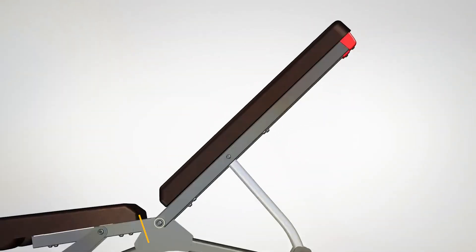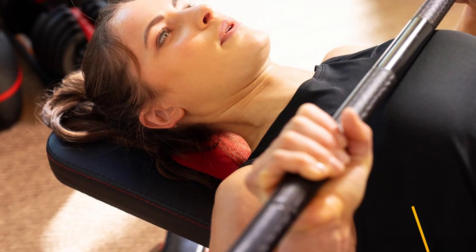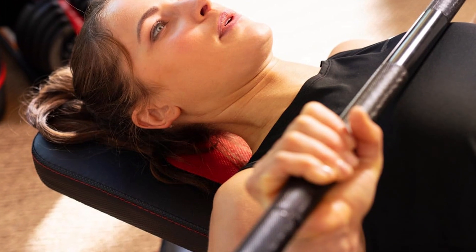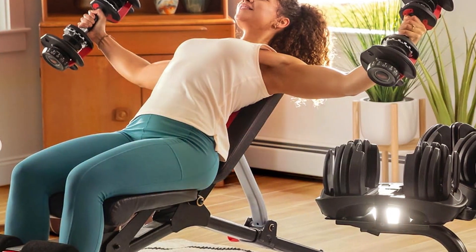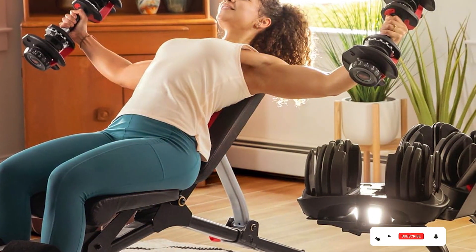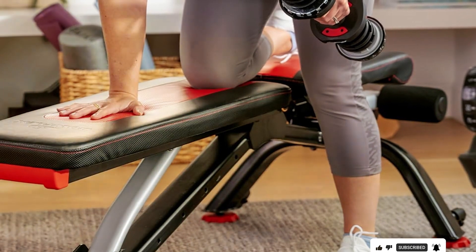At number two we have the Bowflex 5.1s Storable Bench. This bench is a testament to innovation in fitness equipment, known for its exceptional quality and space-saving design. It caters to those who do not want to compromise on their workout quality due to space constraints. The storable feature allows it to be easily folded and stored, making it an ideal choice for small apartments or shared spaces.